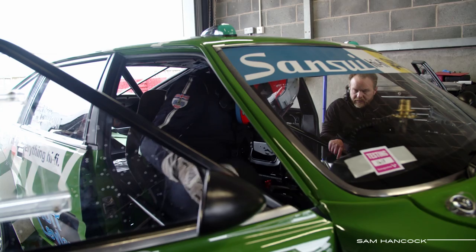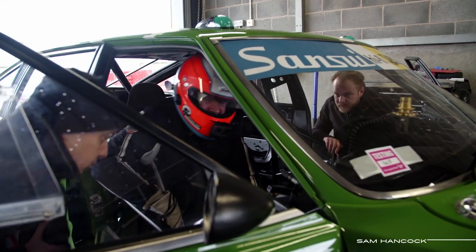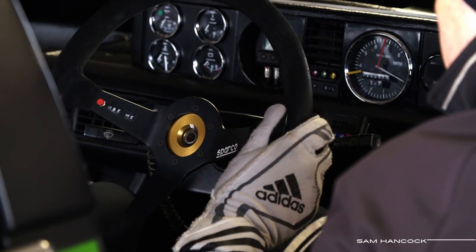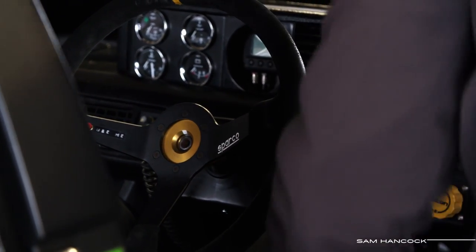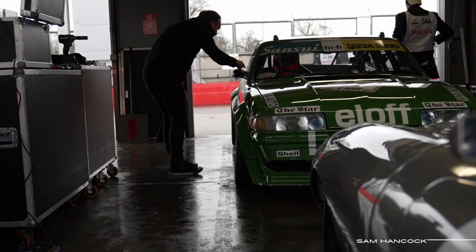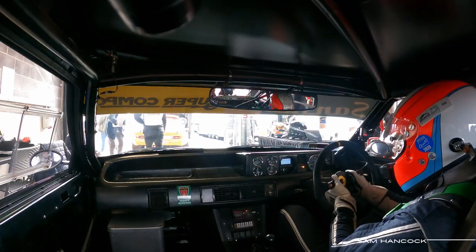Now this car is a recent championship winner and qualified on pole position the first time out after its restoration, so we know the car can do it. The question is, can I? I've got so little experience in touring cars that I feel like I'm really stepping into the unknown.